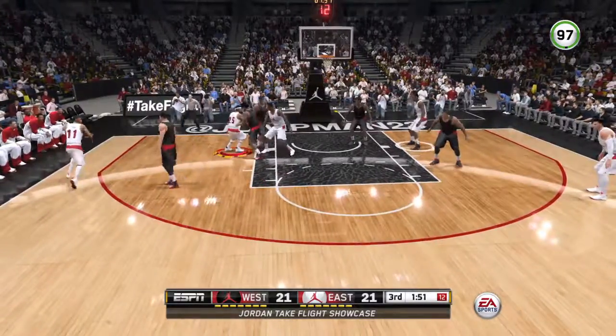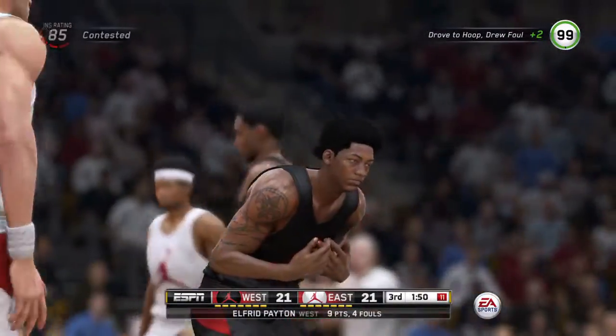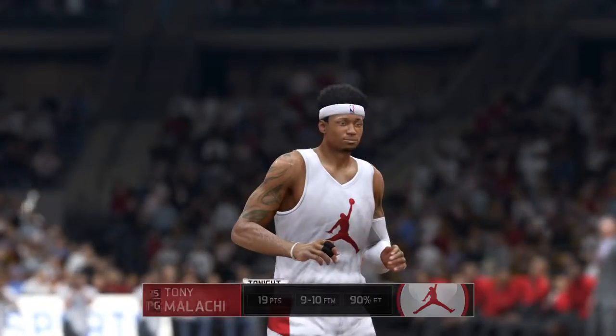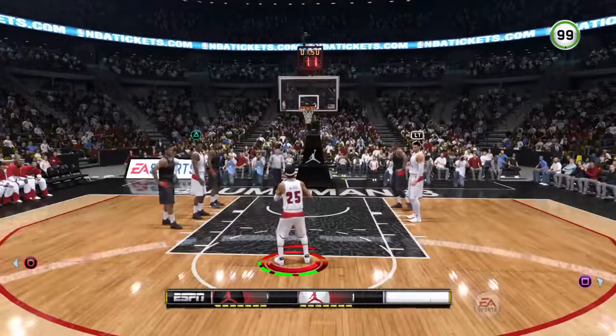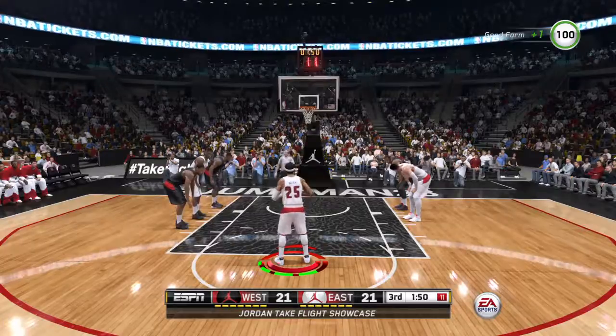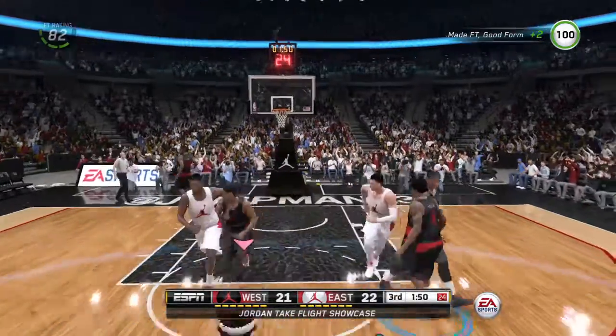Wiggins is looking to set up in the paint. He shoots — no doubt about it, he hit him. It's called against Payton. He'll head to the line with under two to go here in the third. Team foul number three. Can't connect on the first free throw. Good recovery — gets the second free throw.